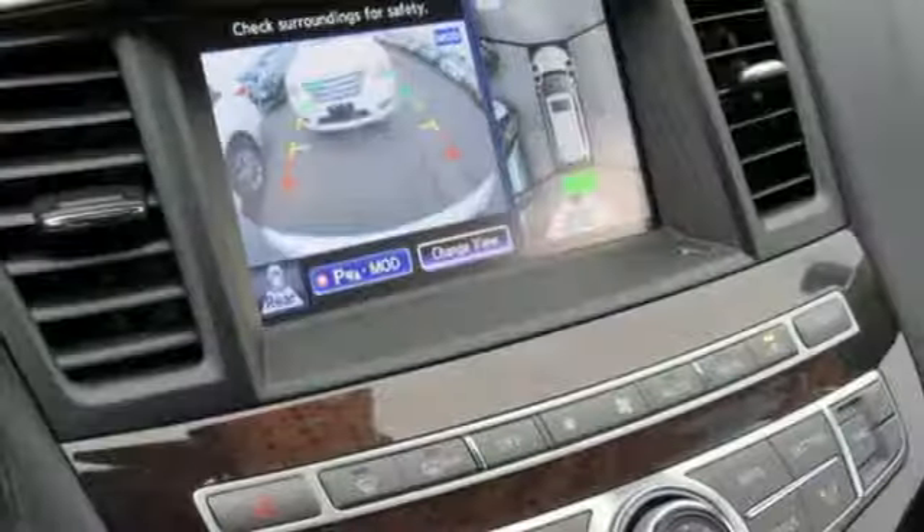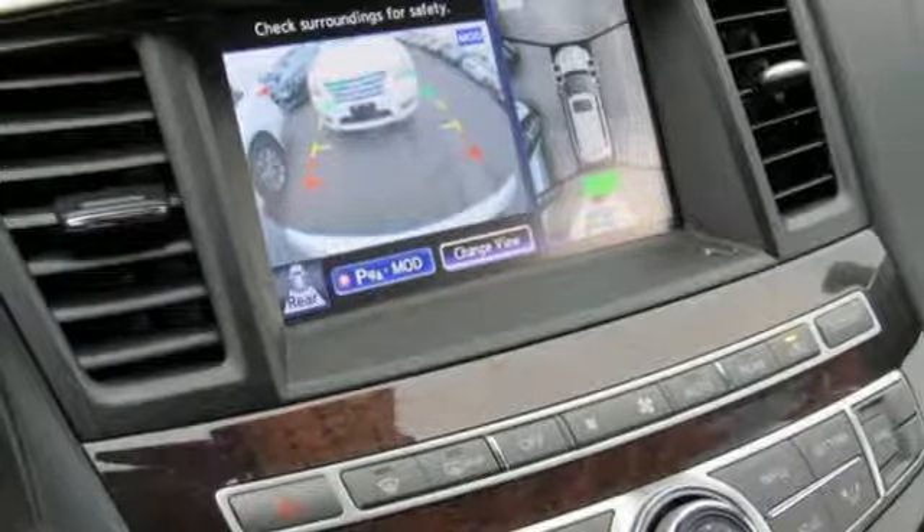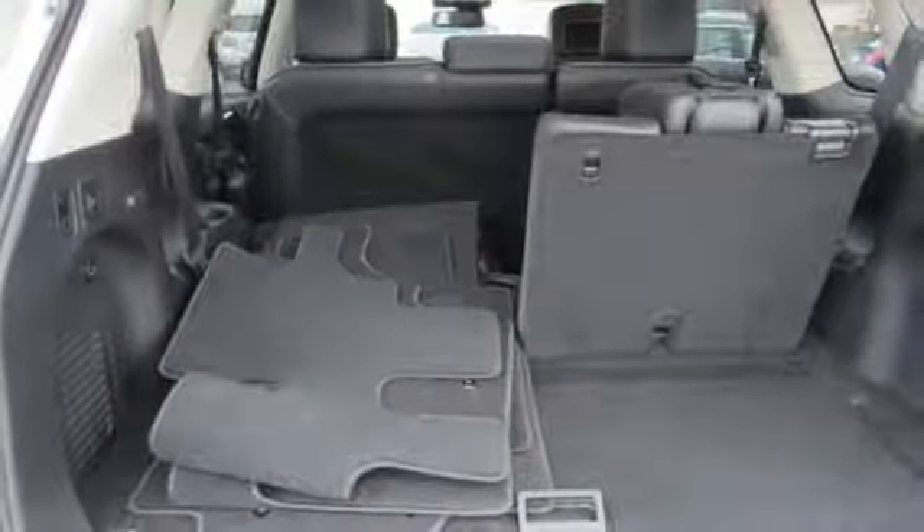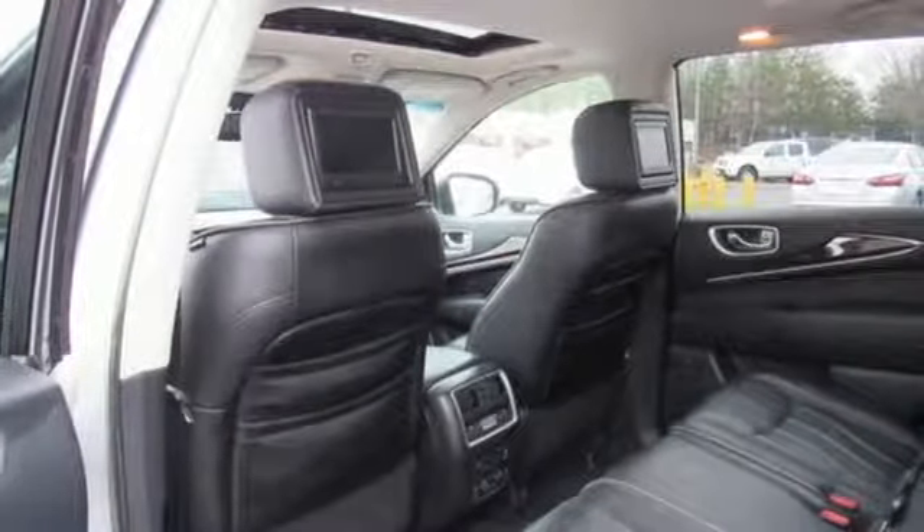External memory control. Doors and push button start proximity key. Heated steering wheel. Front and rear parking sensors. And heated and ventilated leather bucket seats.